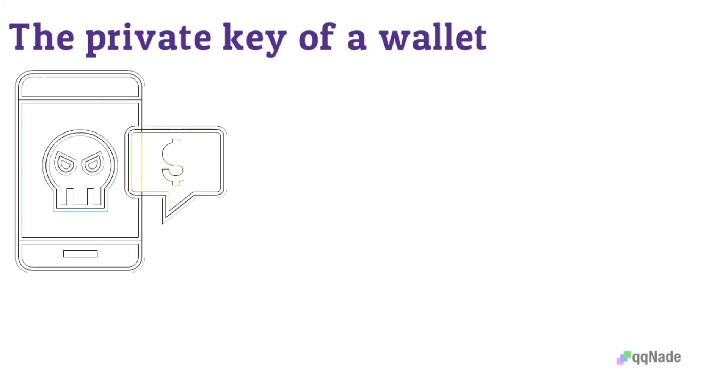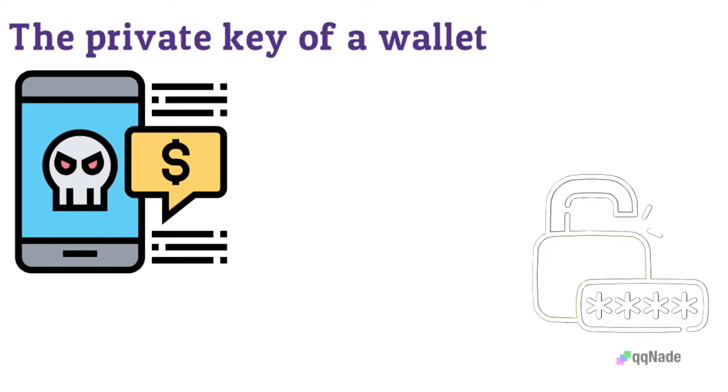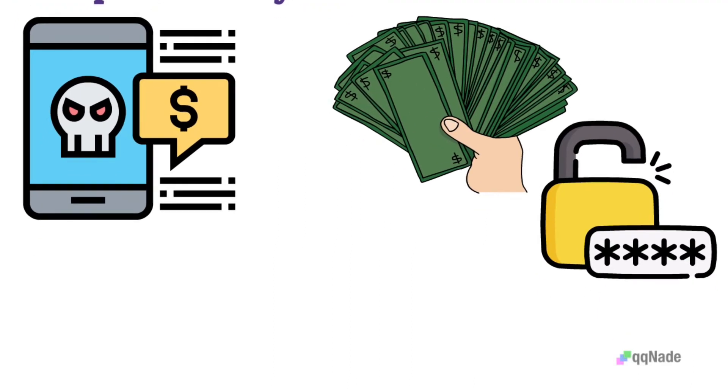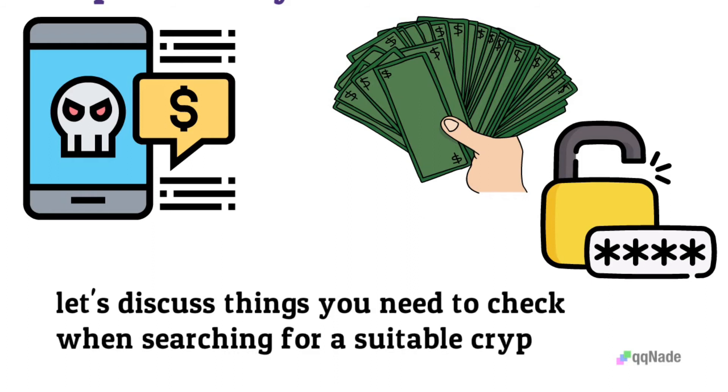The private key of a wallet is a key utilized for accessing funds when it comes to transactions. It could specifically be described as a user's bank account PIN or password for logging in and making payments. Now that you know how crypto wallets work, let's discuss the things you need to check when searching for a suitable crypto wallet for your needs.